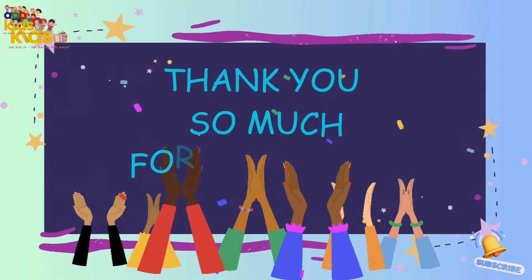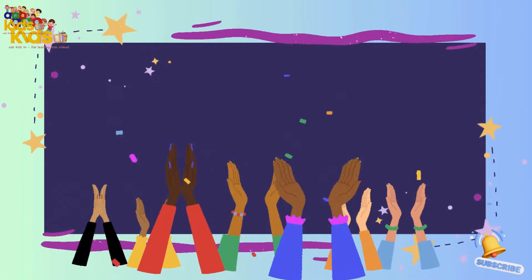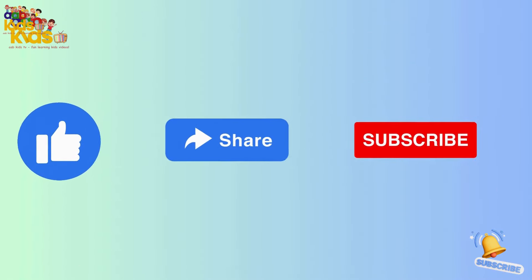Thank you so much for watching. Please like, share, and subscribe to my channel, AMBKidsTV. See you next time!